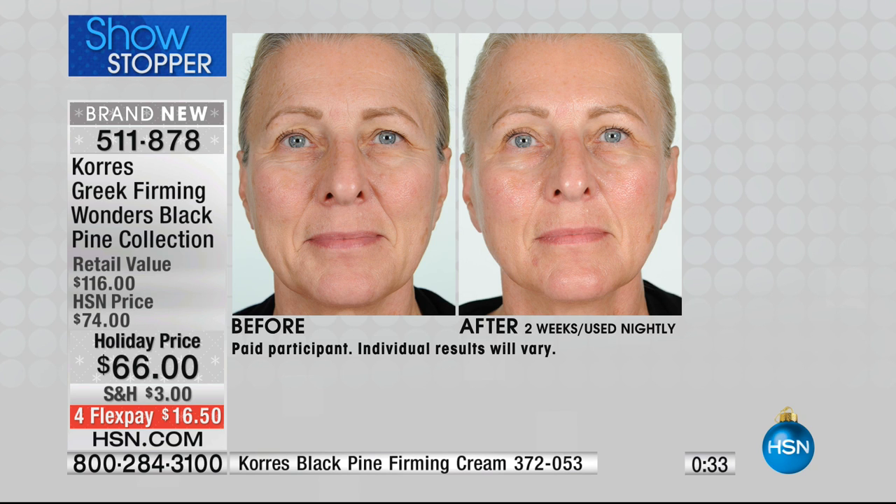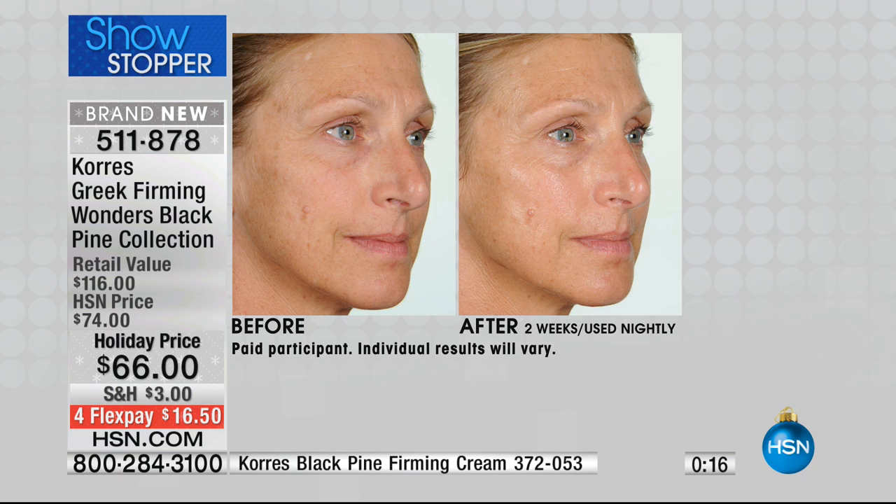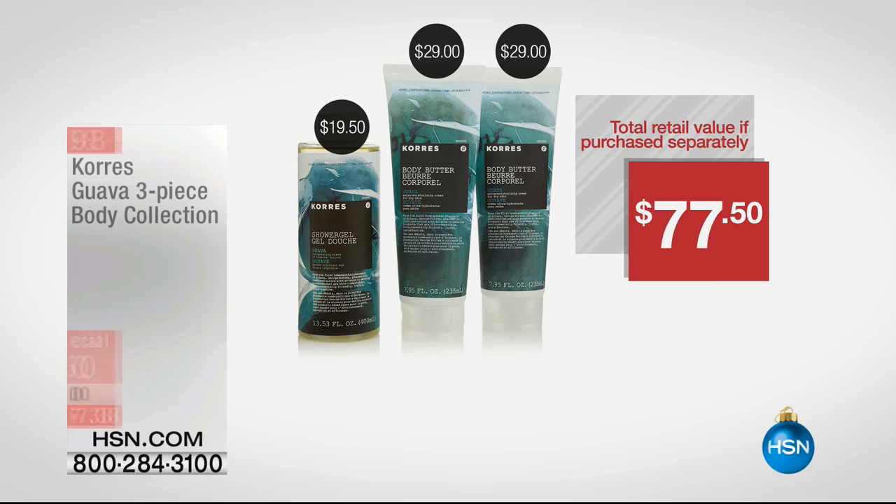We also have the Black Pine Firming Lifting Anti-Wrinkle Day Cream — only 250 remaining, and that's a big customer pick at HSN.com, a great companion product. When you shop here at HSN, you have the chance to make such educated purchases because you get to see before and after results. Over 8,000 of the Guava set have now been spoken for.